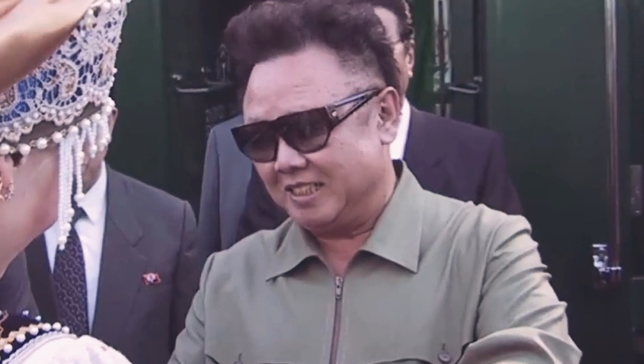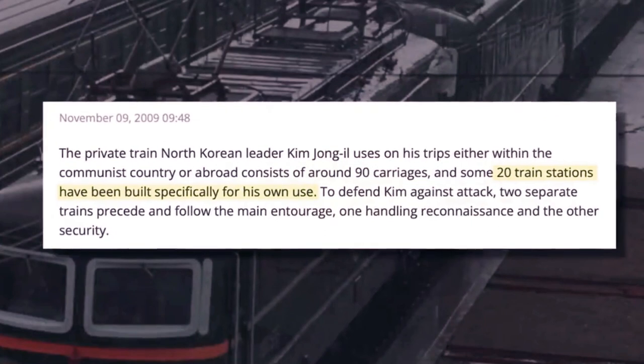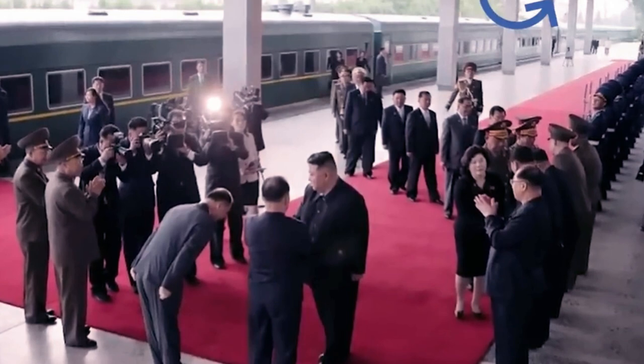Trains were also believed to be his father's preferred mode of transportation, as Kim Jong-il was rumored to have a fear of flying. A 2009 South Korean news report states that 20 train stations were built across North Korea just for his personal use. If you go to a standard North Korean rail station, they're pretty dilapidated. These luxury stations are in really good shape, maintained for him — with coverage so that if it rains he doesn't get wet.